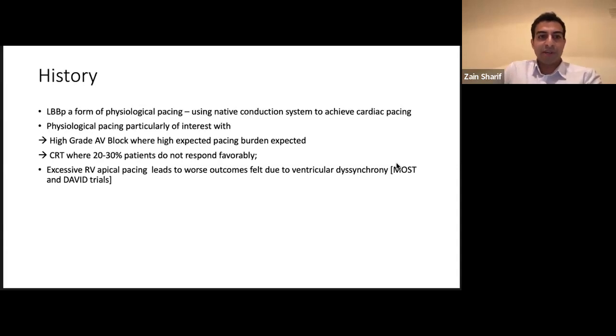This was seen in studies such as the MOST and DAVID trial, which is why in a lot of devices we try to program algorithms to reduce the amount of times we pace the ventricle. It's also of interest in CRT, where 20 to 30% of patients don't respond favorably — sometimes because there isn't the coronary sinus anatomy to place the CS leads, or you're limited by phrenic nerve capture, or you're just not getting great resynchronization.